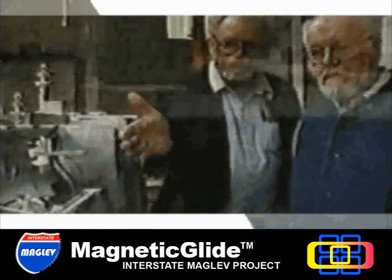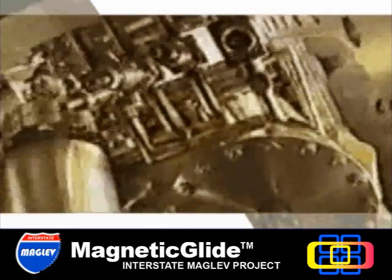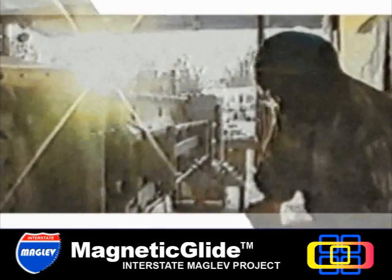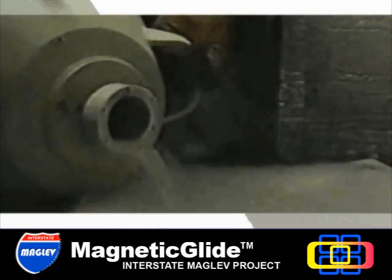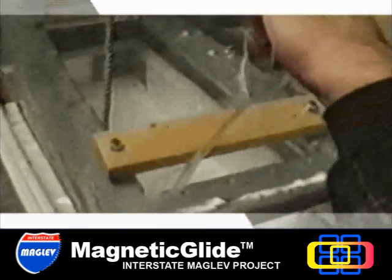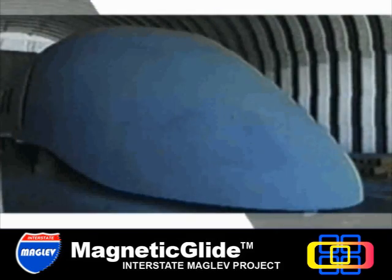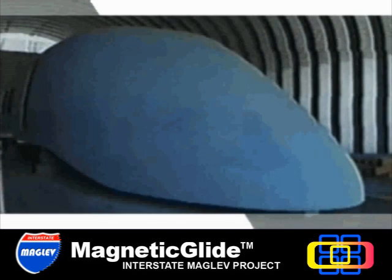Interesting applications. Maglev potentially can go any speed. It's levitated, and it can go thousands of miles an hour. The crucial components to achieving that speed are these superconducting magnets now being readied for testing. Danby and Powell need these tests to succeed if this vehicle is to become America's first magnetically levitated train.